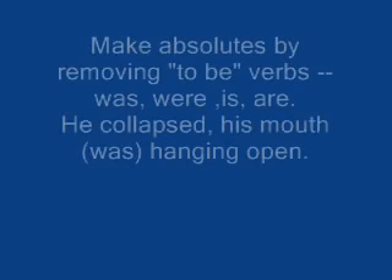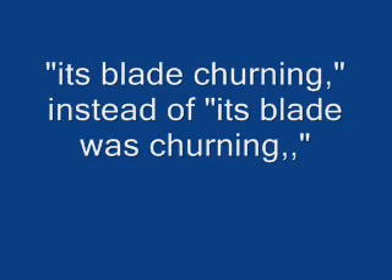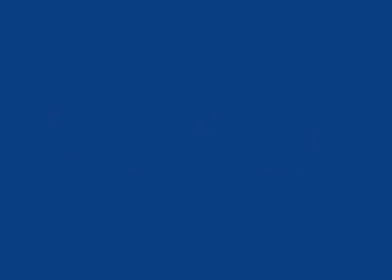The firefighters, their faces lined with exhaustion, trudge back to camp. Removing from the full sentence a form of the verb 'be' — the be-verbs such as is, are, was, and were. The huge combine, its blade churning, cut its way steadily through the tall winter wheat. A very powerful way to add details.